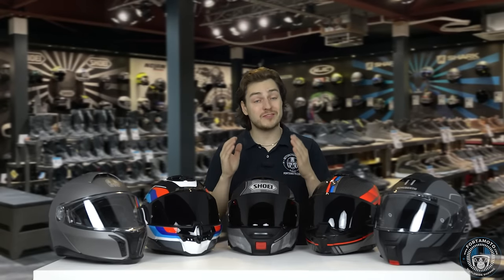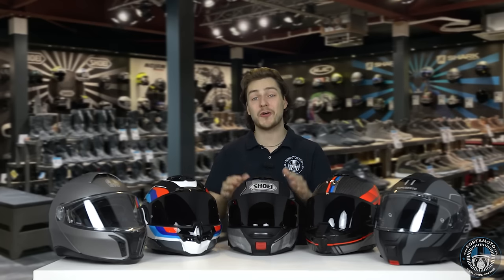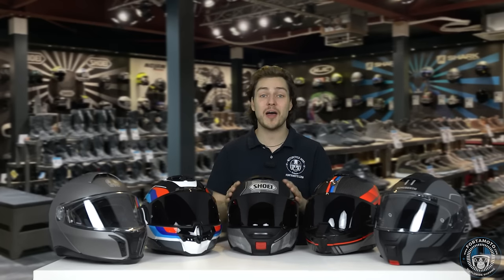Hello, and welcome to my 2022-2023 Best Modular Helmet video. By now I'm sure you know the drill. I'm going to be talking you through my personal best 5 modular helmets and telling you a bit more about the pros and the cons of each lid. Let's go!